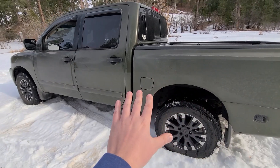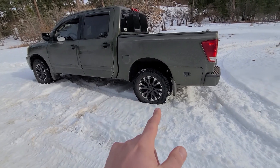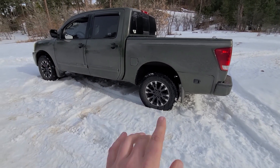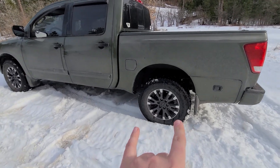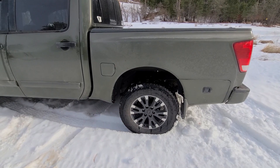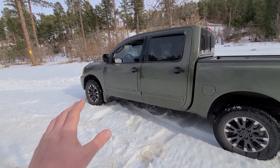I figured I'd pull over on my way home and do a quick review. I've only had them on for a couple of weeks but I've picked up on some things. Overall nothing bad to say yet. I'm running these at 35 PSI — or 33, whatever the door sticker says. They are a slightly larger size than stock: 275/65/18s.